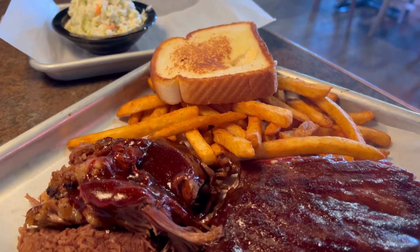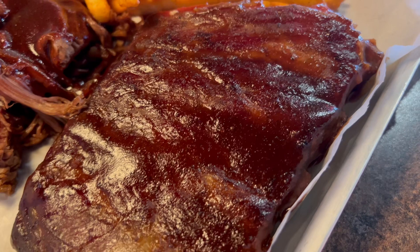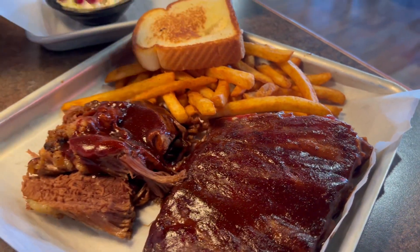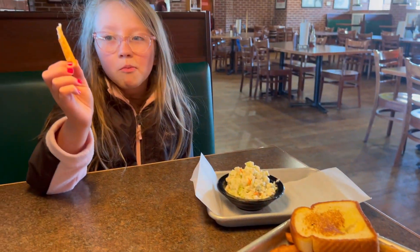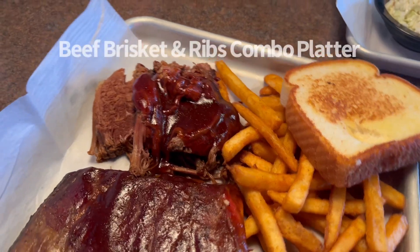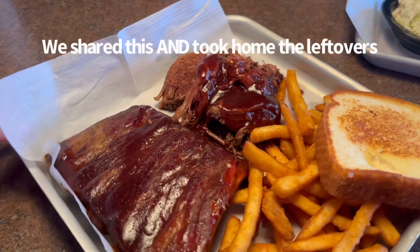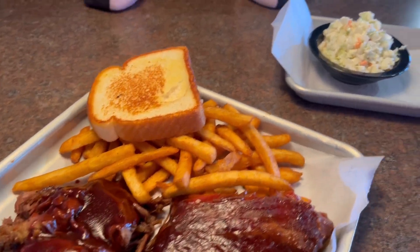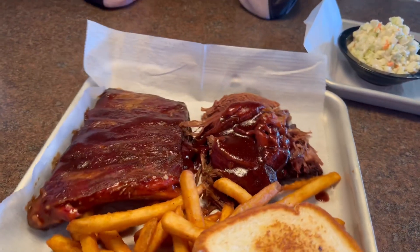What you didn't see is that right before our food came out, Cora and I shared a salad, and now we're going to share this huge platter of food. Mmm, fries! We've got the beef brisket and ribs combo platter. We substituted fries instead of baked beans, but it also comes with coleslaw and a slice of Texas toast. Looks good.